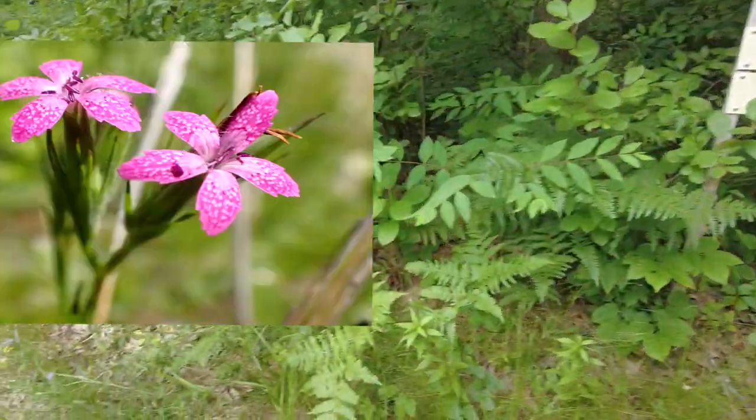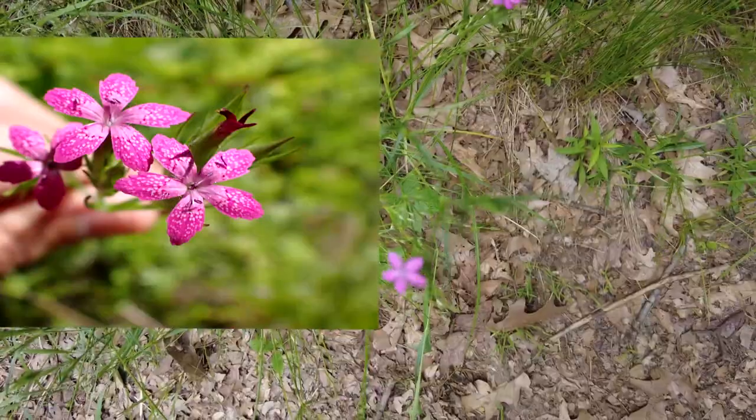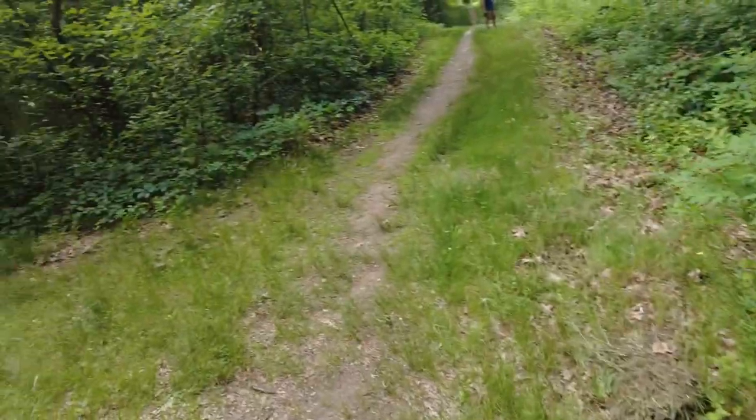Over here, I just wanted to show you guys one of my favorite little flowers. It's so delicate, small — that's Deptford Pink. I love it. Let's head down this way.